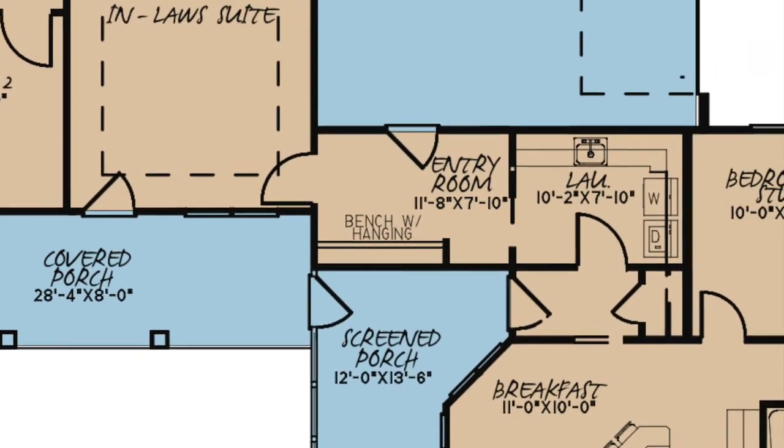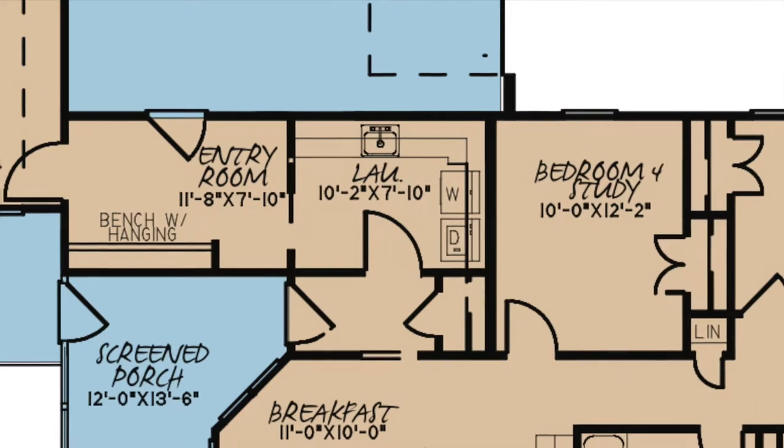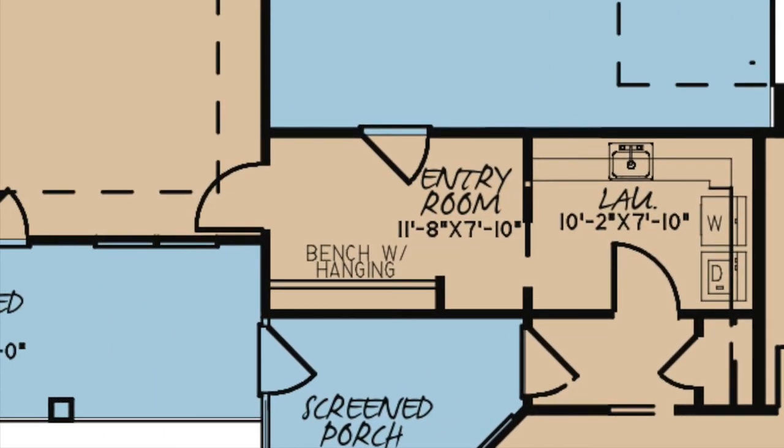From here there is the laundry room, including lots of counter space, and a kids nook entry room with a bench and hanging area. This area can be used as the perfect mud room.